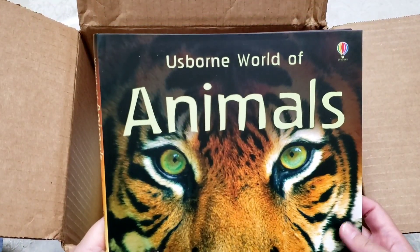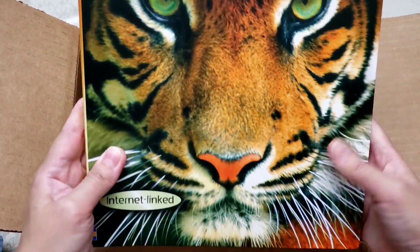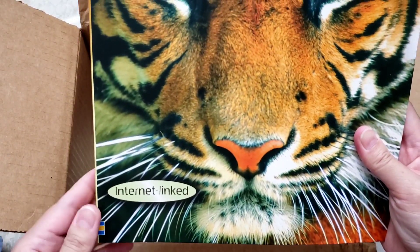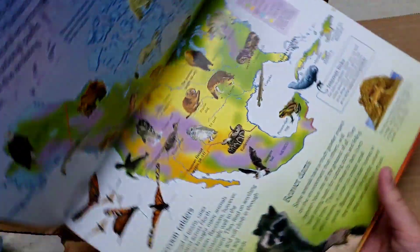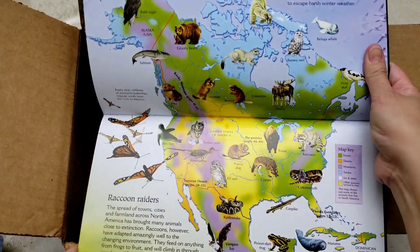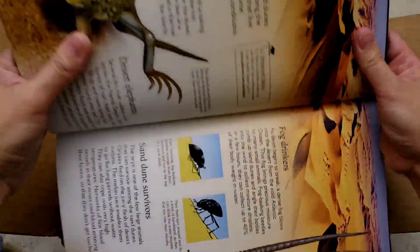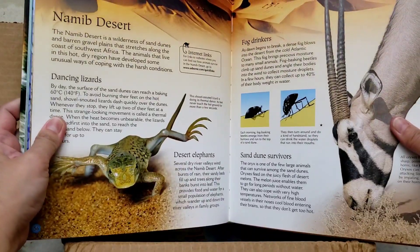This next book is beautiful — it says A Spawn World of Animals, and it's internet linked, so you can go online and look up more resources that are part of the book as well. That's a beautiful book about animals.